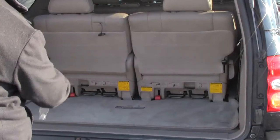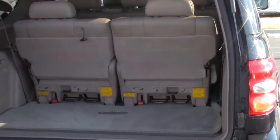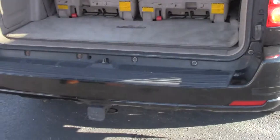It does have the third row. Second row seats will come out. Nice little cargo mat in the back. Storage in the sides. Spare tire underneath. Plus the tow package.